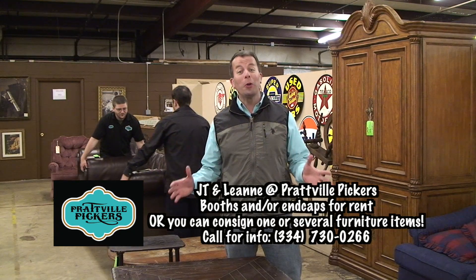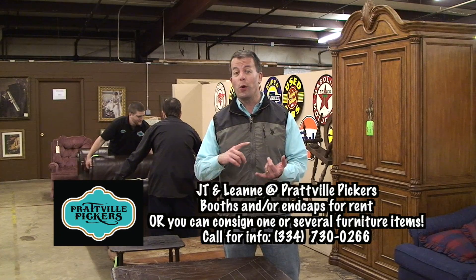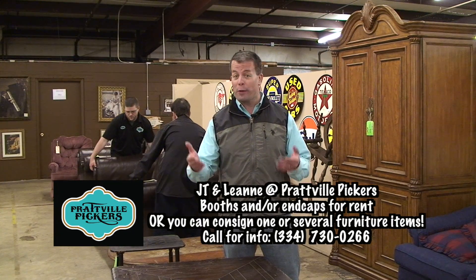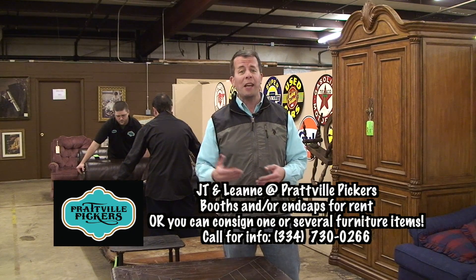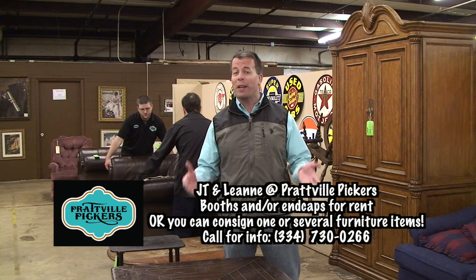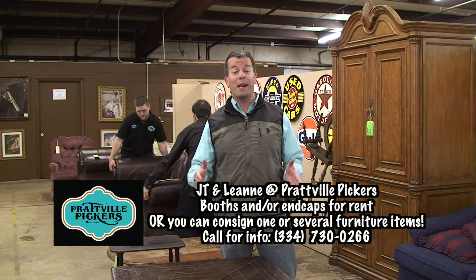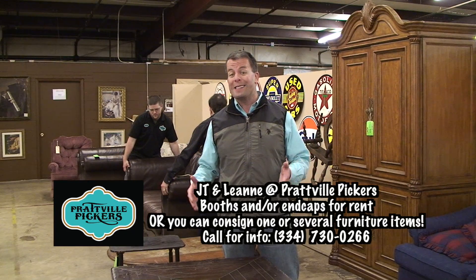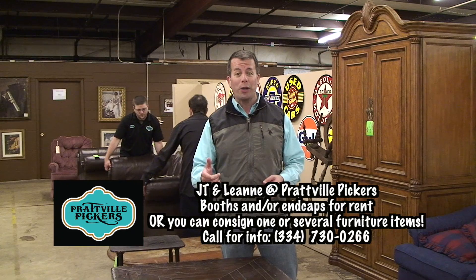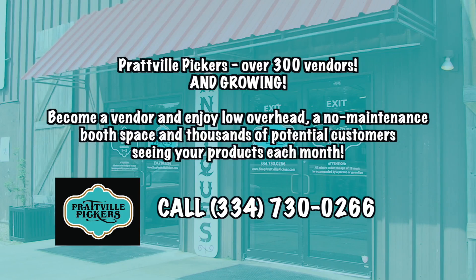There's obviously a whole lot of room at Prattville Pickers, and here's the good news: whether you're looking to rent a booth or rent end caps, they do those now. If you have items that hang on walls, you can rent an end cap. If you are outgrowing your home business and have that entrepreneurial spirit, this is the place to research. You don't even have to have a booth — you can consign one or several pieces of furniture and sell them at Prattville Pickers.